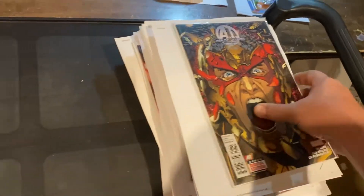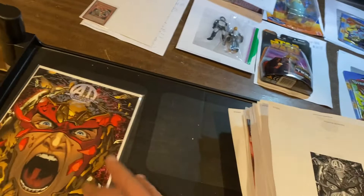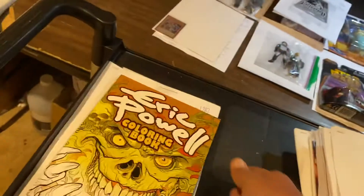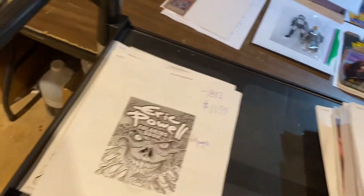Right off the top, guys — AI Age of Ultron, book 10. I don't know the significance of that one, $9.99. Eric Powell — funniest guy in comic books. Eric Powell covering book, $11.99 on that one.